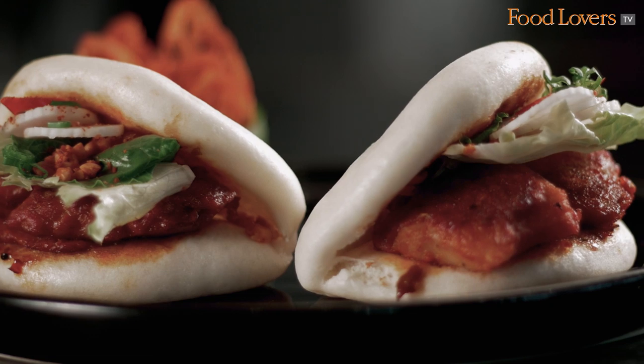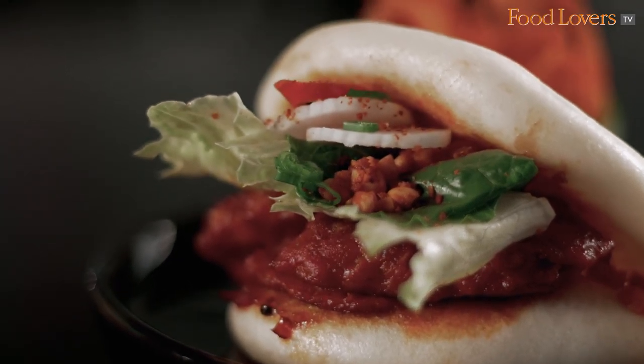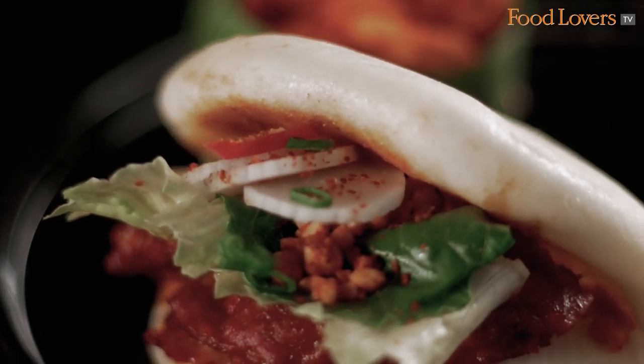Taiwanese burgers — you know them as steamed buns, baos. It's a bun filled with meats and vegetables, with crunchiness coming from spiced peanuts.